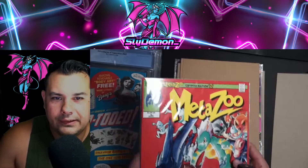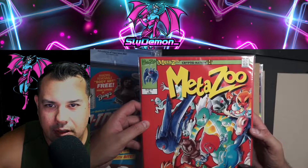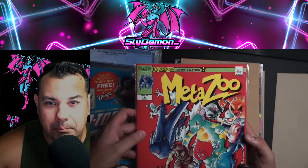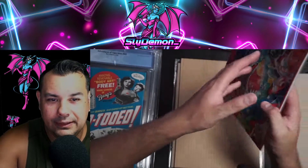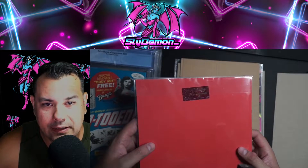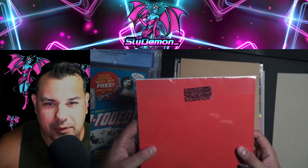I also have something else to share. Do we have any big MetaZoo fans here? I need to get this graded — it's a first edition Cryptid Nation first print MetaZoo magazine slash comic. This bad boy needs to get graded. It's also got the original Cryptid Nation sticker on here, but CGC will not grade it if it's in the sticker and the sleeve, so pretty much it will lose the sleeve.